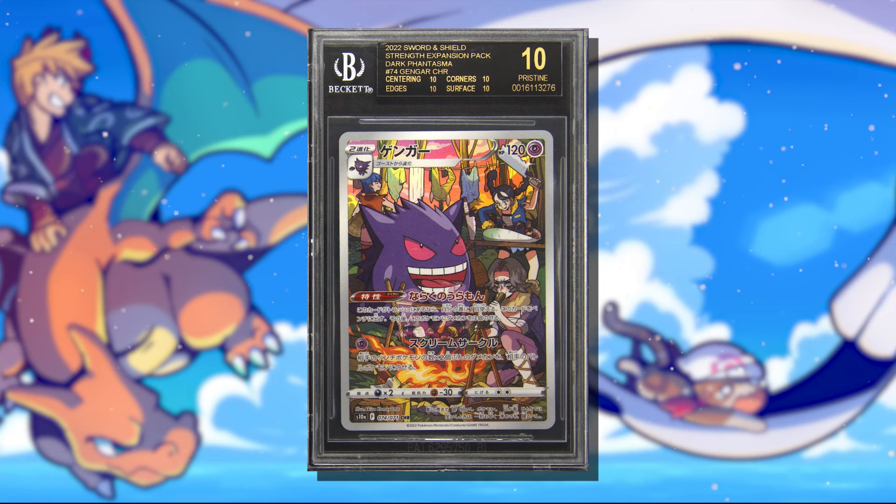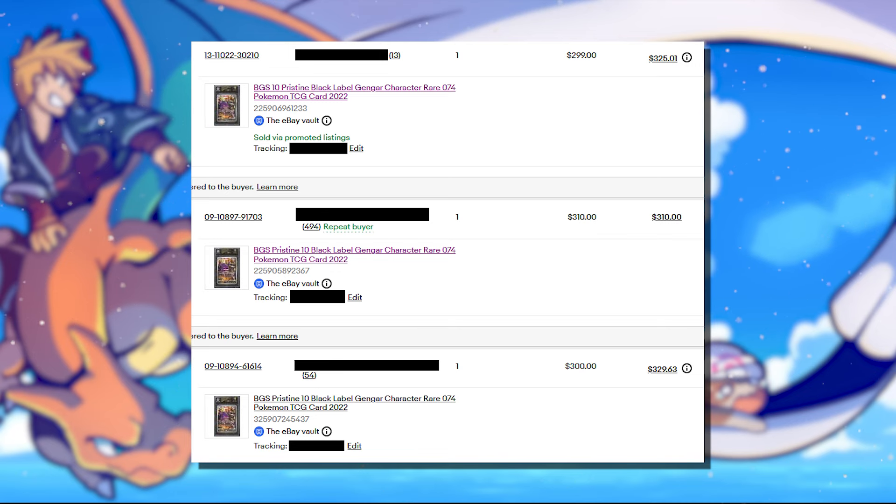And that transitions us smoothly into number two, which is BGS Black Labels. I sent off my very first BGS submission this year just to try and snipe a few Black Labels, and we were lucky enough to get four Black Labels in my first ever BGS submission — three of those were Gengar character rares and one was an Umbreon VMAX. After I received the cards back, I sent them straight to the eBay Vault to avoid selling fees. Each Gengar character rare only cost me $4, and it was only $18 to grade them with BGS, so I was all in for $22 on each. The three Gengar character rare Black Labels sold for $300, $310, and $299 respectively, coming out to $835 profit on those three cards.